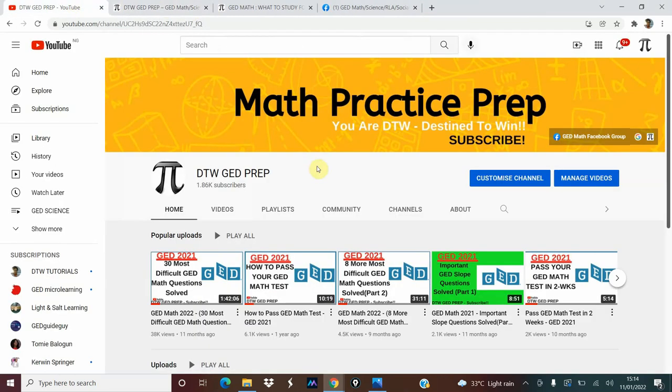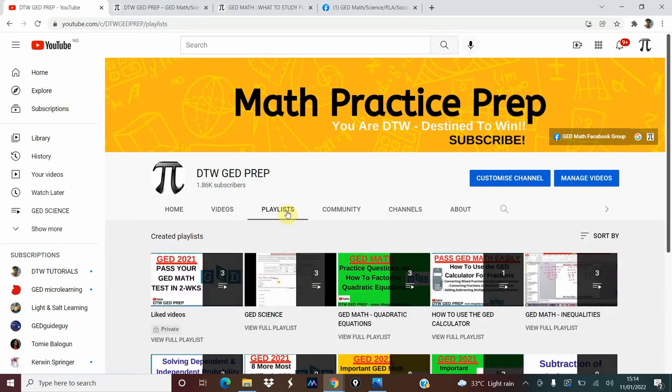Please do subscribe to this YouTube channel to support us and help us grow. These are some free videos I've done for you: 13 most difficult GED math questions solved, 8 most difficult GED math questions solved, and even slow questions solved. You can go through the playlist and you'll see a lot of videos covering quadratic equations, how to use a GED calculator, and more that will support you in your maths and science.